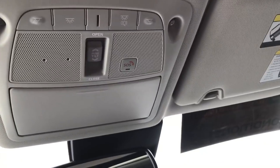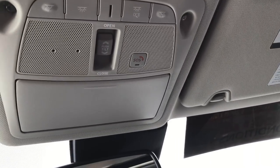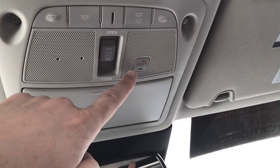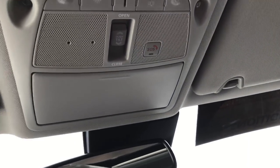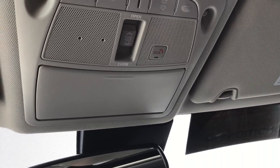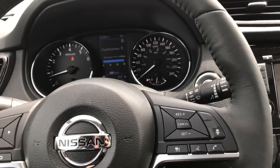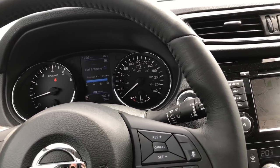We've also got an SOS button here which connects to your Nissan Connect services — a subscription-based service. The SOS will connect you to Nissan emergency services, who will ask about the nature of the emergency and connect you to local emergency services as needed. We're going to hop outside the vehicle in just a moment and go over how to use the power liftgate and the kick motion activation.